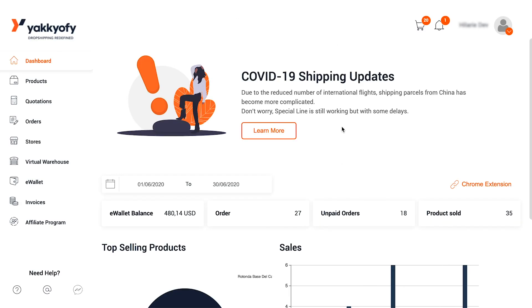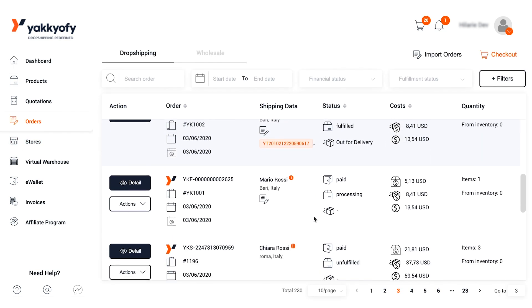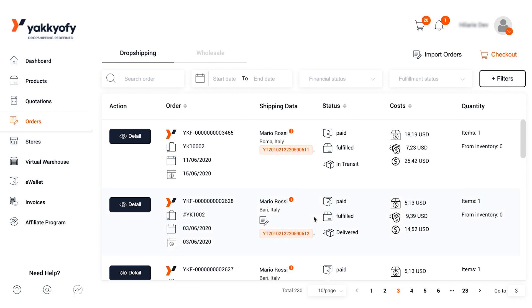Let's start from the beginning — where can you find your parcels' tracking numbers? It's very easy! Log in to your Yakkyofy dashboard and click on Orders. This is your dropshipping orders page, and here, just under your address, you will see the parcel's tracking number and your parcel's shipping status.